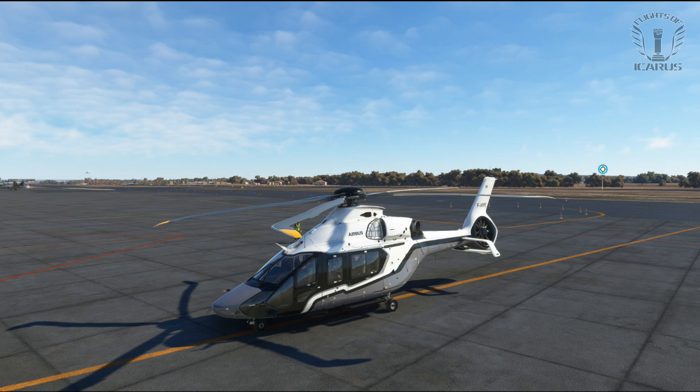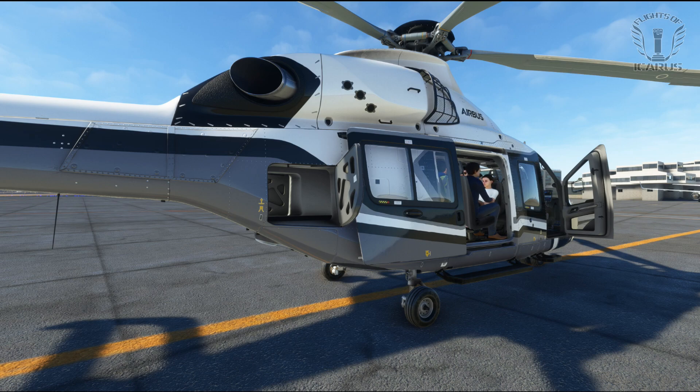So with that in mind I have some pretty high expectations for the H160, although it should be stressed that this is the preview version and so should not be considered the finished product.